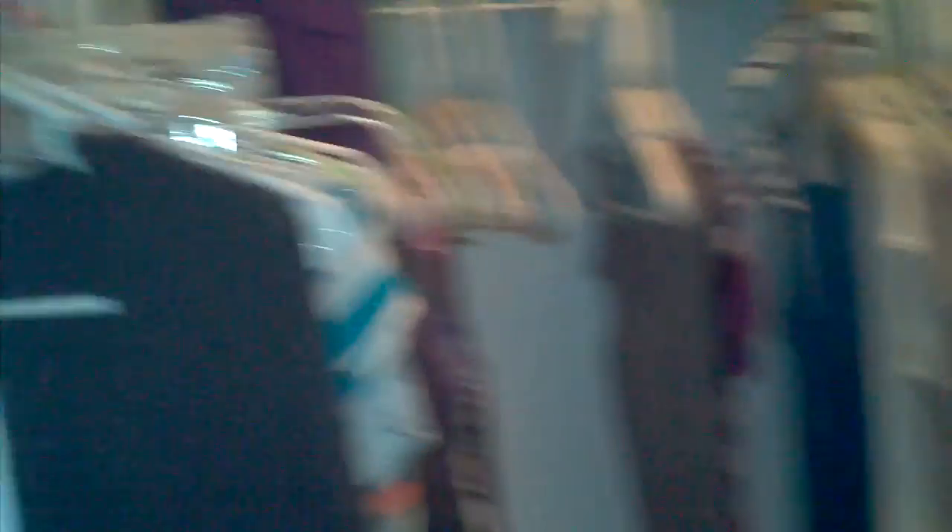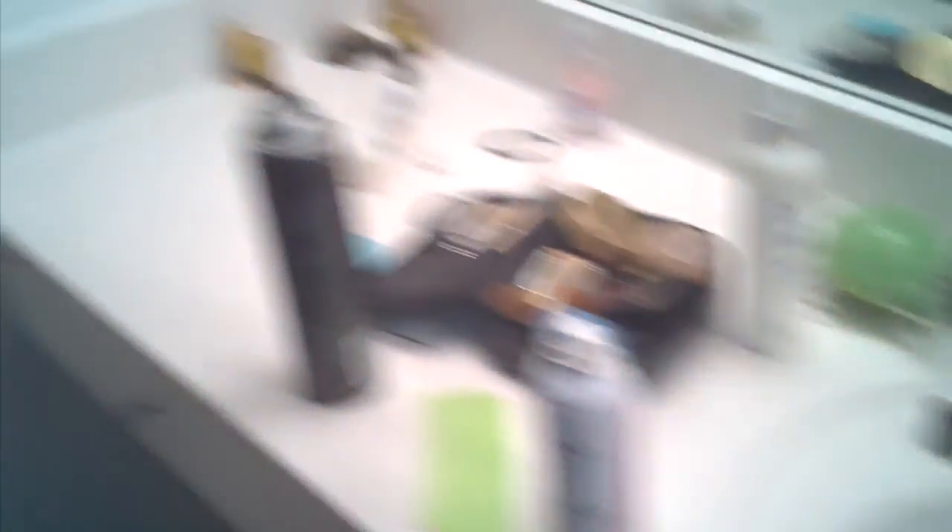This is the master bedroom. Then we go and look at the walk-in closet. Perfect. And this is... the tub.